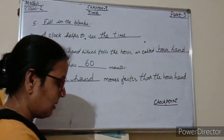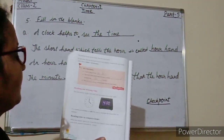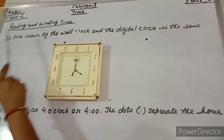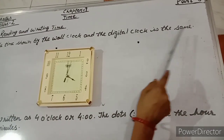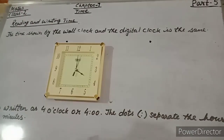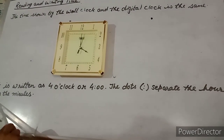Now I am going to teach you reading and writing time — how to read and how to write the time. The time shown by the wall clock and the digital clock is the same. It is written as 4 o'clock or 4:00. The dots separate the hour from the minutes.